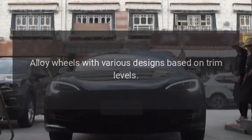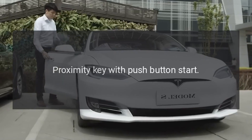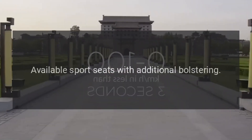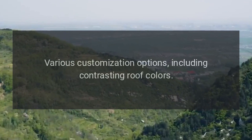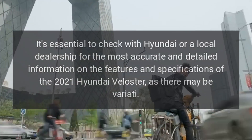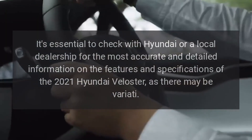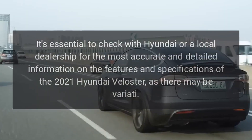Other features include a proximity key with push-button start, sporty interior accents, available sport seats with additional bolstering, and various customization options including contrasting roof colors. It's essential to check with Hyundai or a local dealership for the most accurate and detailed information on the features and specifications of the 2021 Hyundai Veloster.